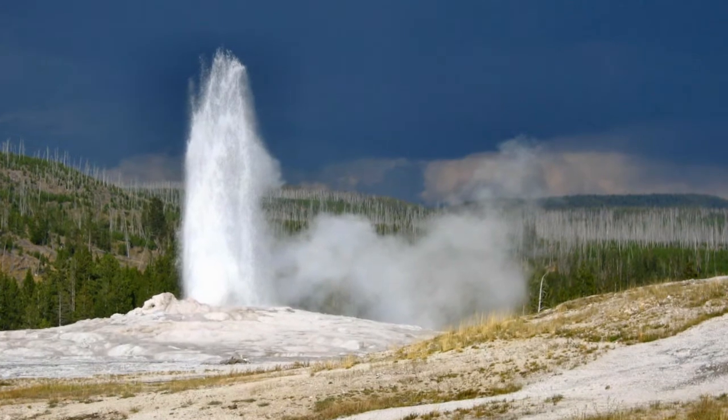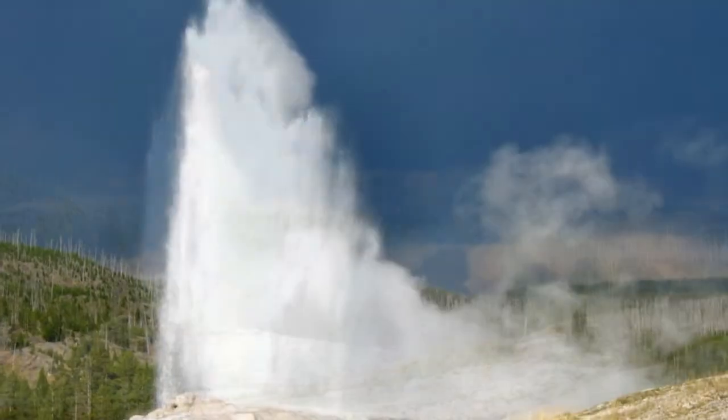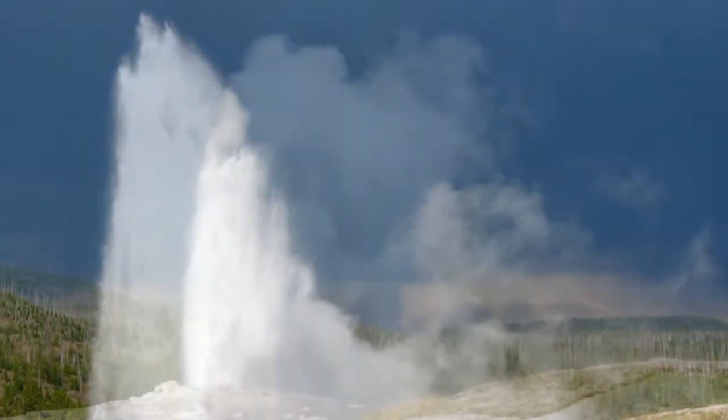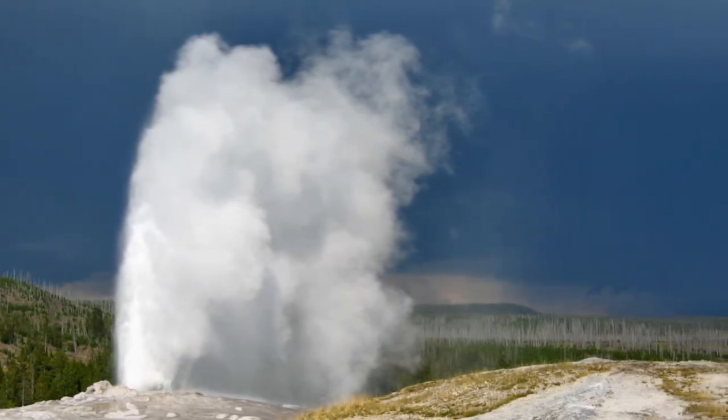Old Faithful herself is a spectacular sight. She started her act about 10 minutes early, just within her current variability. In spite of the stories we'd heard, her performance was up to par and we very much enjoyed the show.